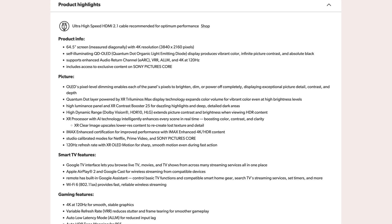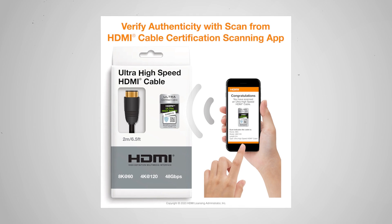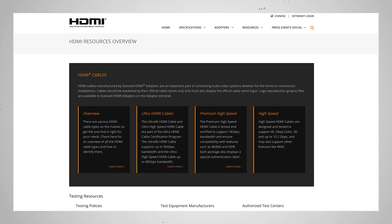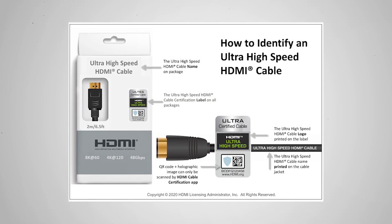When shopping for a TV, monitor, or other devices, if you are looking for specific HDMI features, check any available product labeling or specifications available online or at your local dealer. Make sure you purchase the HDMI cable that will meet your needs. HDMI licensing provides a guide, but when in doubt, buying an ultra-high-speed cable is the best insurance policy.